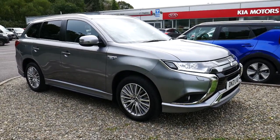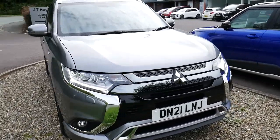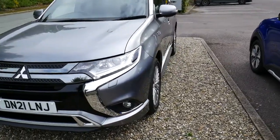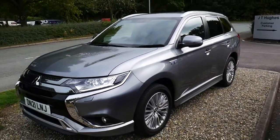Hello and welcome to JT Hughes in Newtown. Today we're going to be taking a look around this 21 plated Mitsubishi Outlander plug-in hybrid dynamic. It's in the grey colour and it's the 2.4 petrol automatic variant.